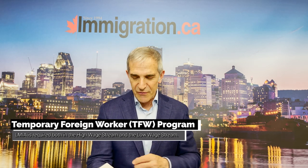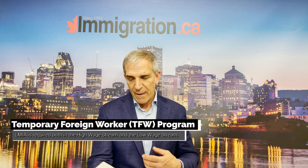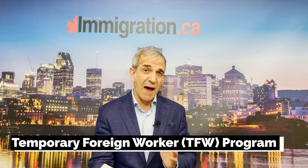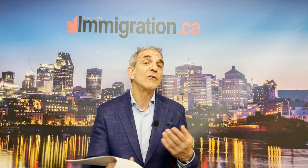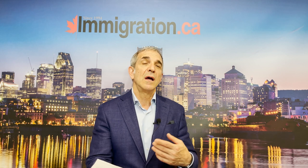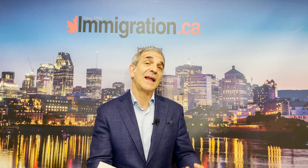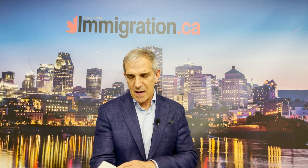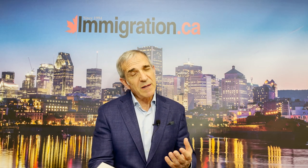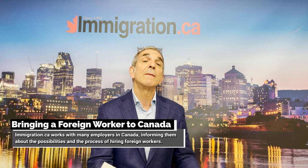The Temporary Foreign Worker Program predominantly requires an LMIA, and there are two kinds of candidates that fall under it: either you're under the high-wage stream or the low-wage stream, and each has its own requirements. If you're overseas and looking at this presentation today, you might be able to figure out whether you might qualify for a work permit, preceded by a labor market impact assessment. Working with an employer and informing them that this is a possibility might put you in good standing. We work with many applicants to Canada in educating employers on what they need to do to bring in a foreign worker.